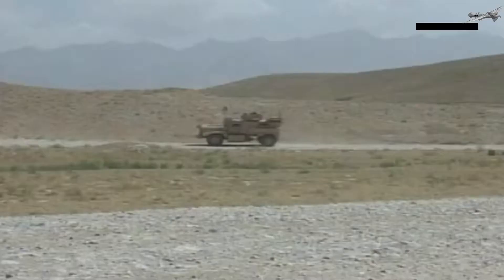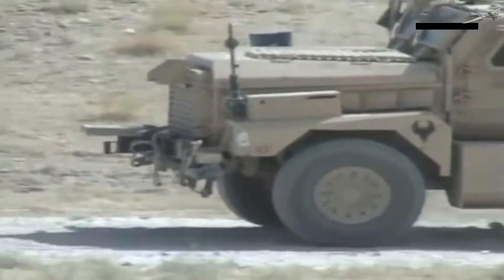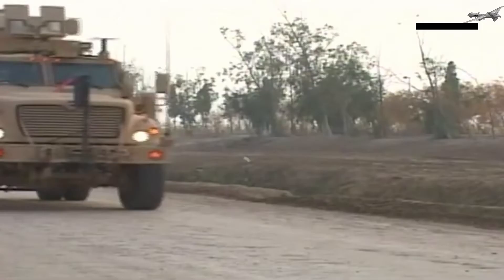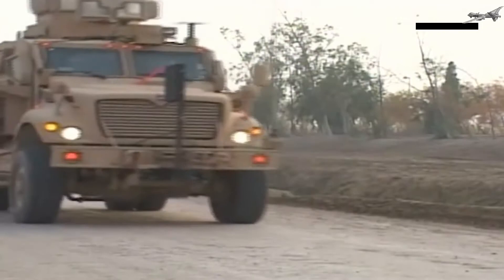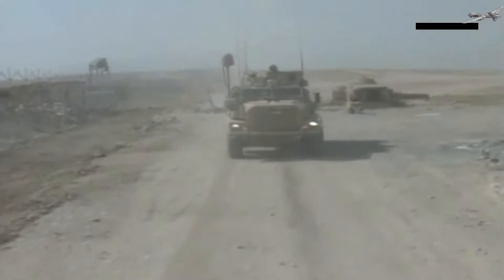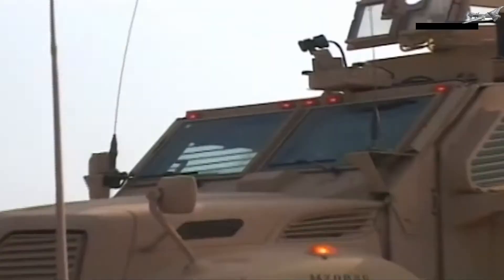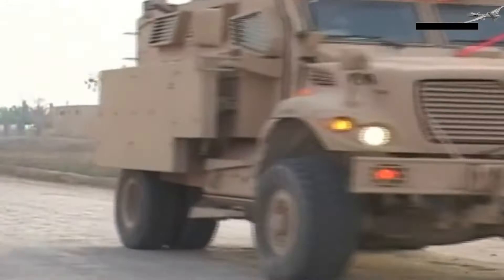The Cougar is a Mine Resistant Ambush Protected infantry mobility vehicle structured to be resistant to land mines and improvised munitions. It is a family of armored vehicles produced by Force Protection Inc., which manufactures ballistic and mine-protected vehicles. The vehicles are integrated by Spartan Motors and are protected against small arms, land mines, and IEDs using a combination of design features and materials. A monocoque-type V-shaped hull extends to the engine bay and serves to direct blast away from under the vehicle. Dual air conditioners help keep heavily dressed troops from overheating in temperatures over 100°F (38°C) in Iraq.